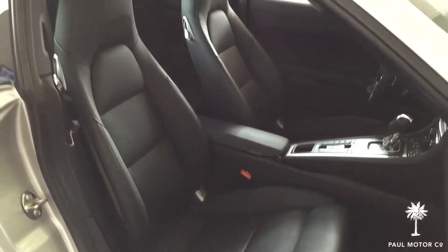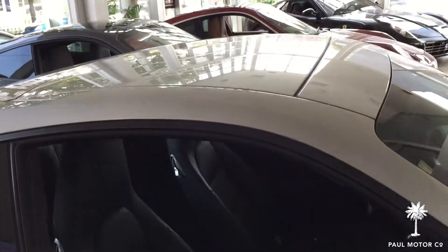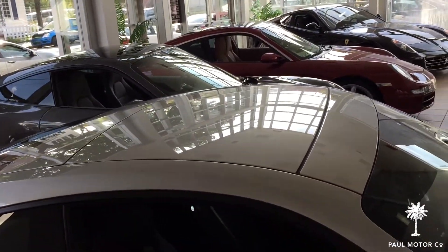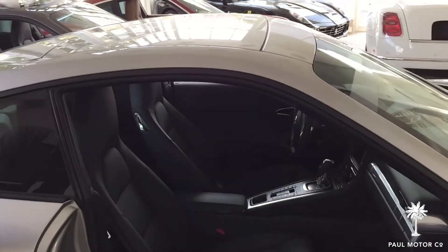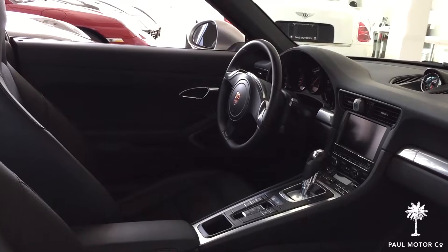There's an electric sunroof, which is a nice big panel compared to the outgoing 997 generation — much larger in size. Factory GPS navigation system and satellite radio. So the car has quite a bit of good equipment.